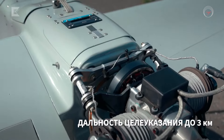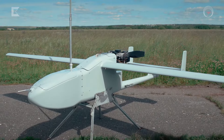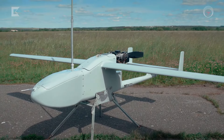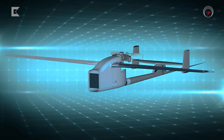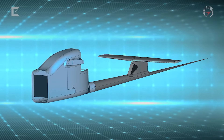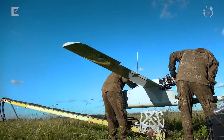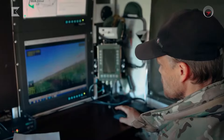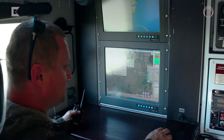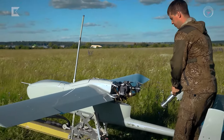Key Technical Characteristics: dual-axis gyro-stabilized platform; cameras with visible and infrared range; laser rangefinder pointer of up to 3 km; 6-hour flight time; 70 km flying radius; 100 km per hour cruising speed; 500–2000 meters operating altitude range.